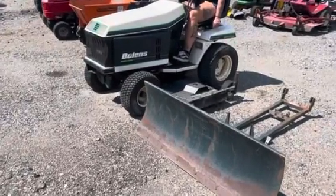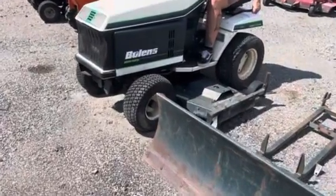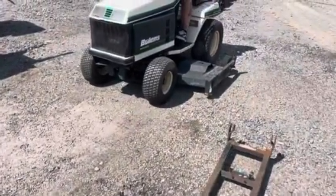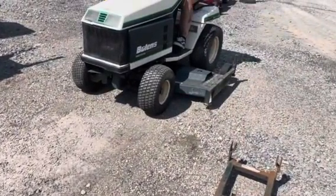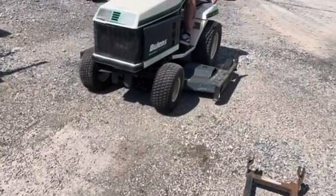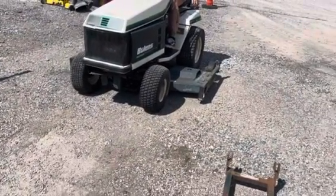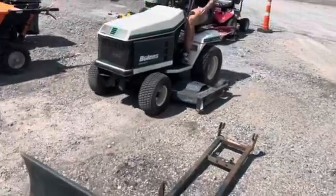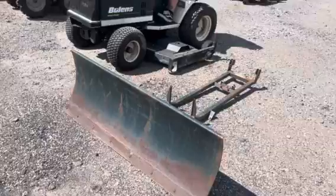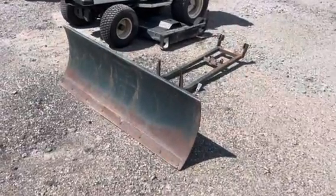This is lot 2219. It's a full-inch diesel BGT-1700, 72-inch riding mower. It's also got this 60-inch full-inch blade.